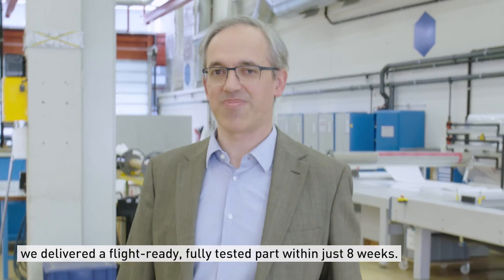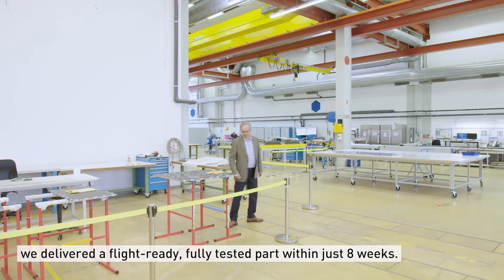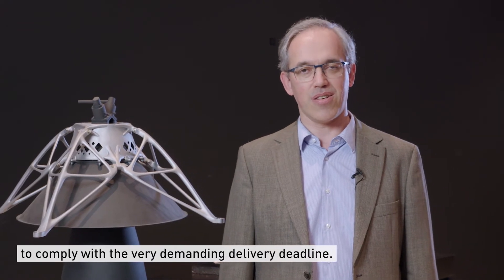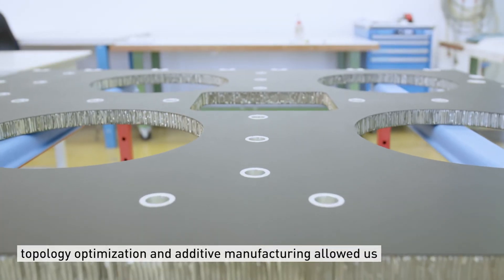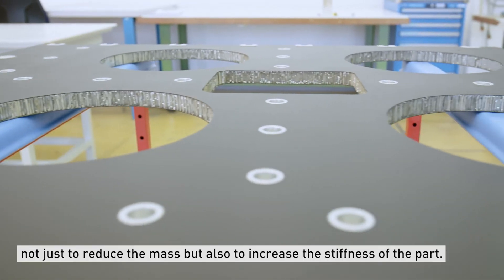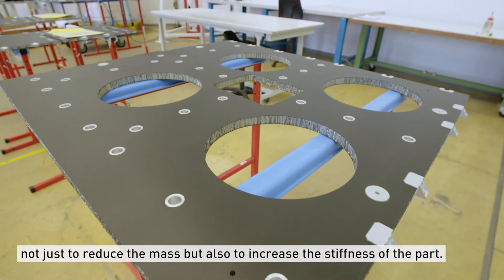In a recent project we delivered a flight-ready, fully tested part within just eight weeks. Without additive manufacturing it would not have been possible to comply with a very demanding delivery deadline. Compared to the original design, topology optimization and additive manufacturing allowed us to not just reduce the mass but at the same time increase the stiffness of the part.